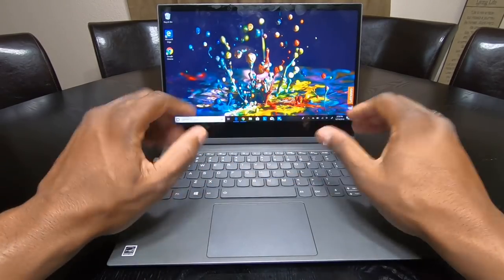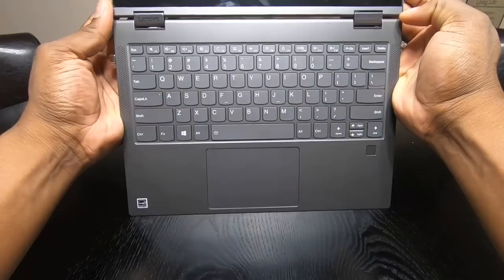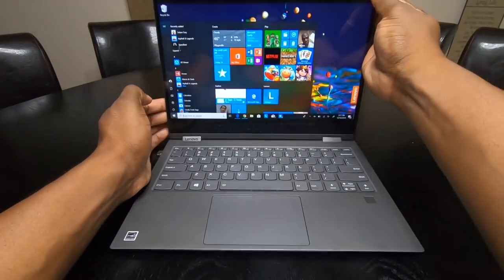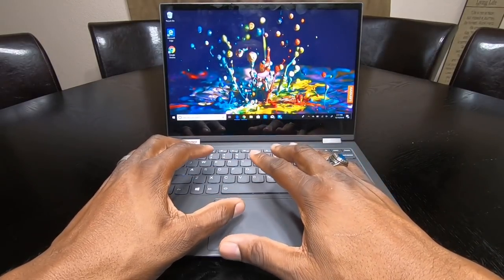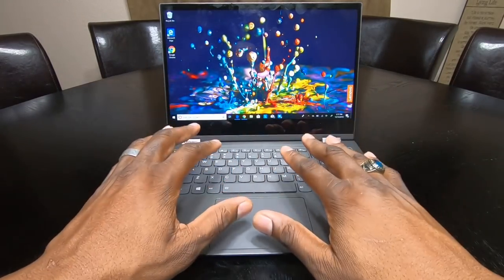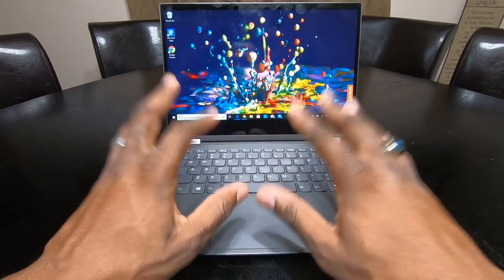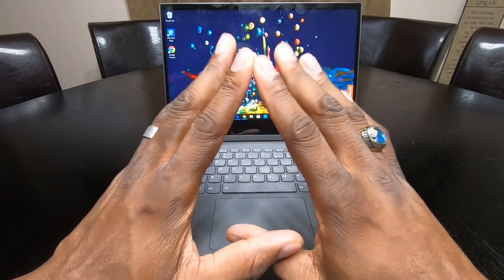Another area where this laptop shines over plenty of others is the keyboard. This is probably one of the best keyboards I've ever used on a computer. The travel and feedback is so nice — it just feels fantastic. Writing things for the website is definitely something I plan on doing with this. It's so lightweight and thin, and I typed up a full article on the best smartphones of 2018 without getting fatigued at all.